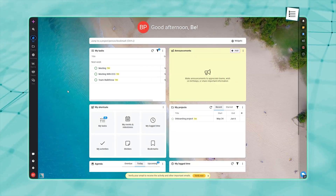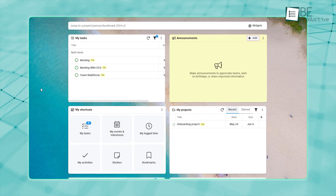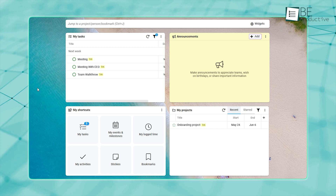When you step into ProofHub, you're greeted by the Me View, a personal dashboard that puts your tasks, announcements, notifications, and projects at the center of your workspace.